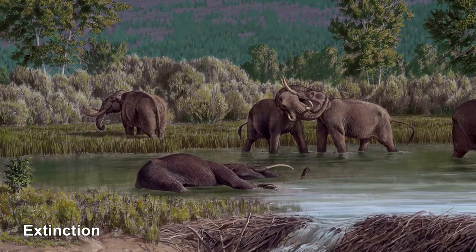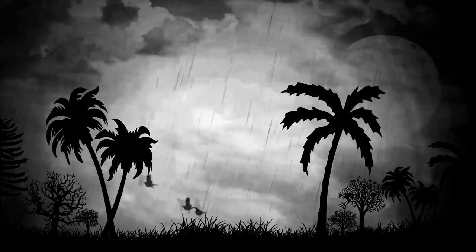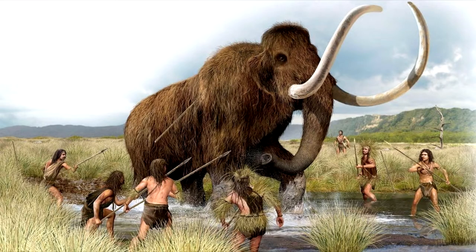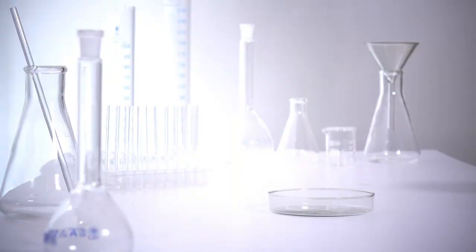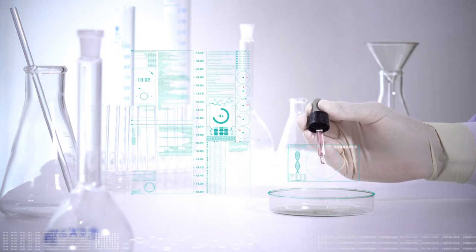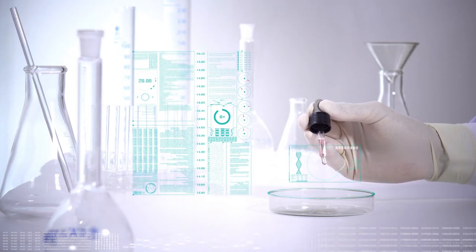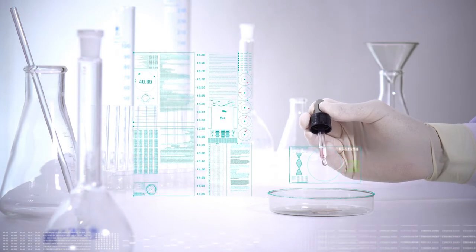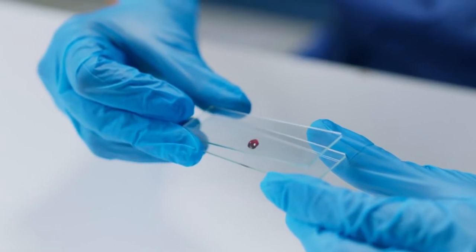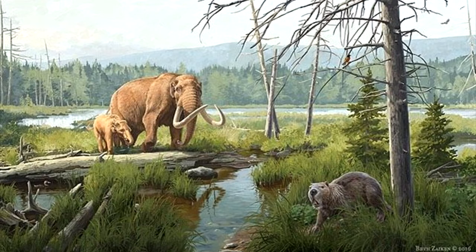Extinction. Mastodons went extinct around 10,000 years ago. There are many theories as to why. Most of these theories boil down to climate change and human hunting. Some scientists think that the Earth warmed up from the Ice Age too quickly for the mastodon to adapt, or that humans hunted them to extinction. Others, like researchers Bruce Rothschild of Northeastern Ohio University's College of Medicine and Richard Laub of the Buffalo Museum of Science in New York, have a different theory — they found that 52% of the 113 mastodons they studied had signs of tuberculosis, leading them to think a tuberculosis pandemic contributed to their extinction.